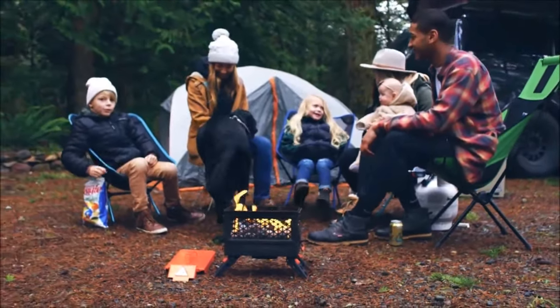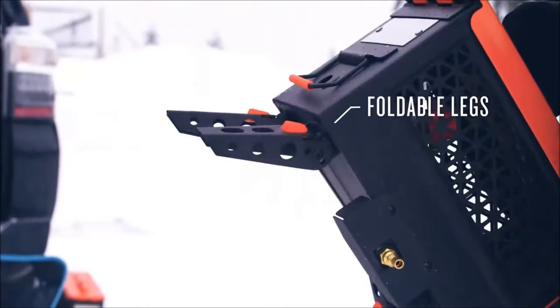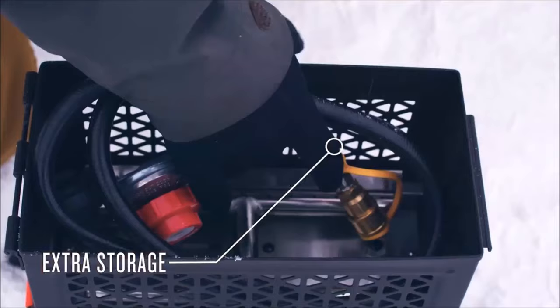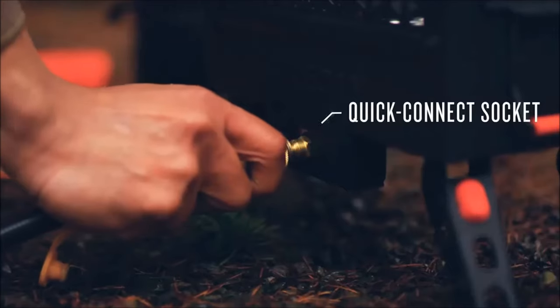First on our list is the Ignig Firecan, a portable propane fire pit that prioritizes safety, ease of use, and portability for campfires on the go.